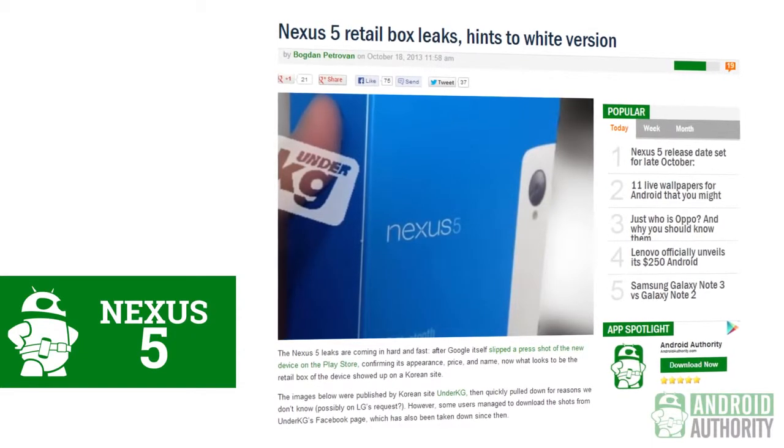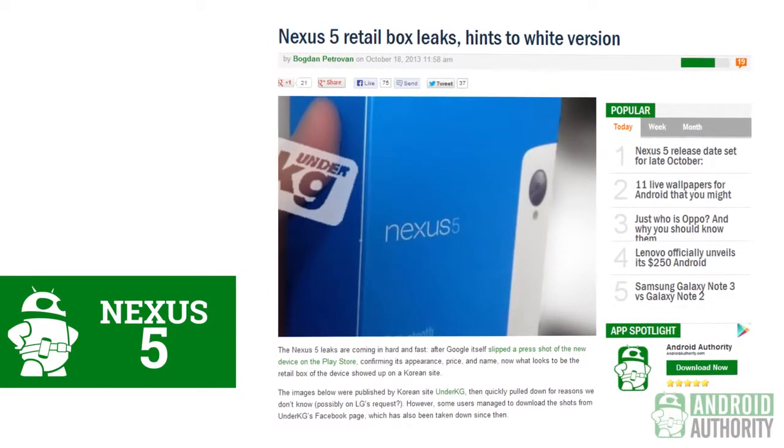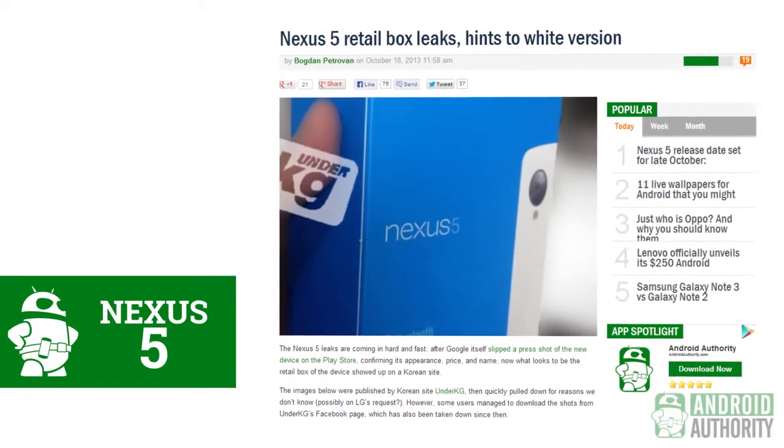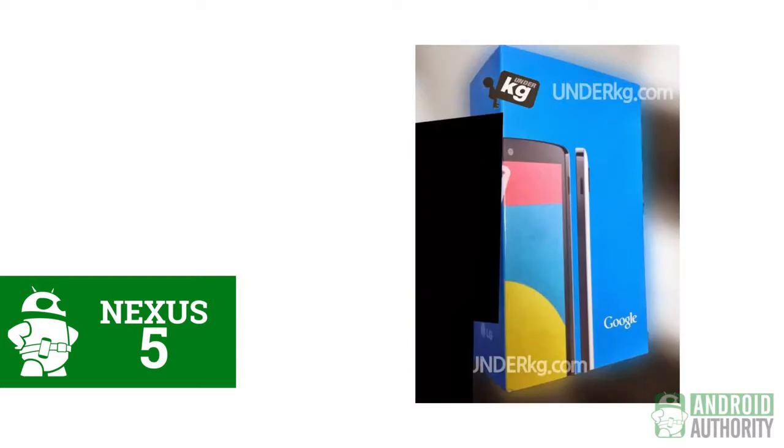And if you were lamenting over the release schedule for the elusive white Nexus 4, you may not have to wait as long when it comes to the Nexus 5. Another leaked shot comes from a Korean site and shows off the Nexus 5 box. It looks pretty much like any other Google box, but on the side you see the phone is in white. From the looks of it, the white color is only going to be on the back, and the front and sides will remain black. But from what we already saw on the box, the phone is already looking pretty damn good.